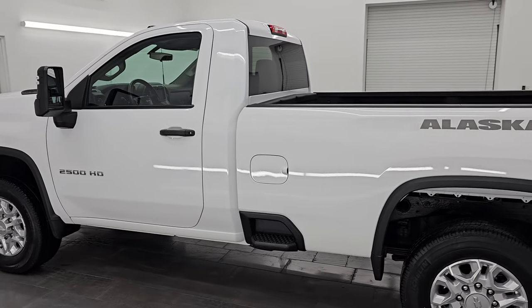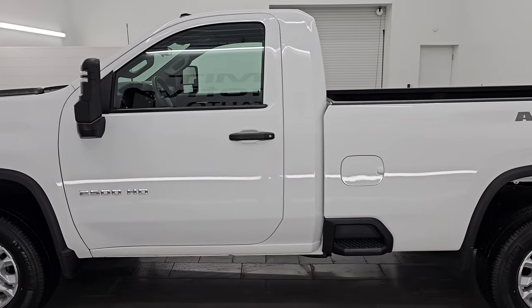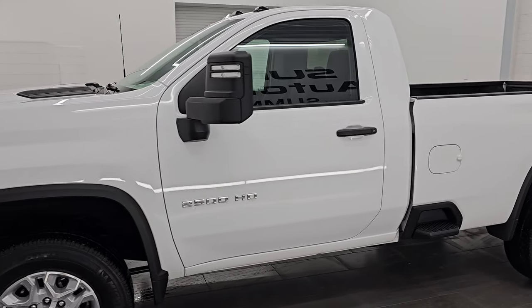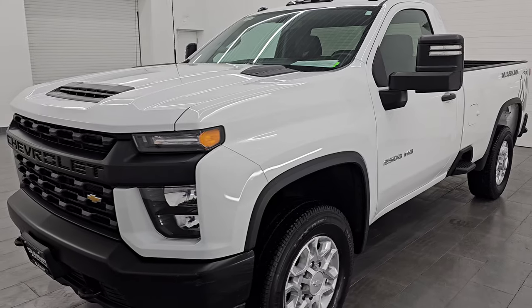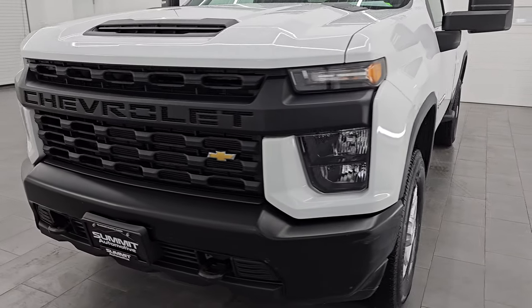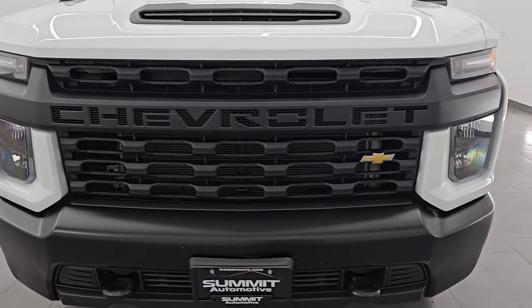This 2020 Chevy Silverado 2500 comes with the 6.6 liter V8 gas engine — it puts out 401 horsepower — and it is paired up with the six-speed automatic transmission.